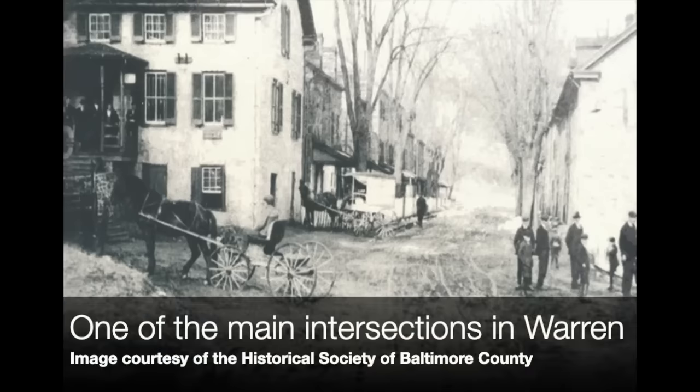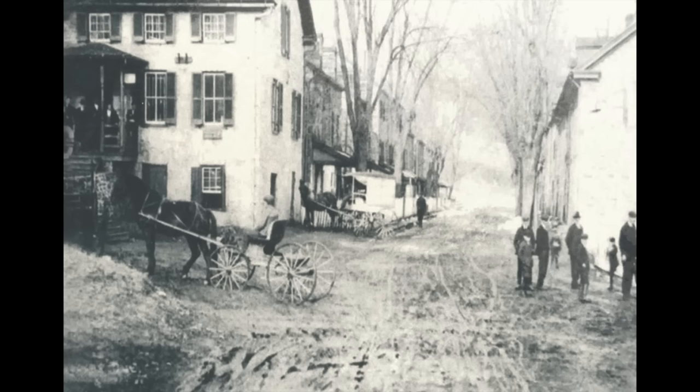But if we turn the clock back to, say, 1900, I would not be standing on the shores of an enormous reservoir. I'd be standing on Main Street in a mill town called Warren that dates back to a land grant from King George III in 1750. We're going to talk about Loch Raven today and a little bit about the town of Warren.